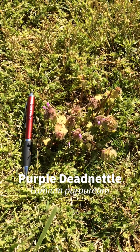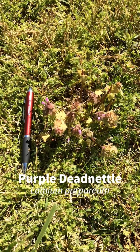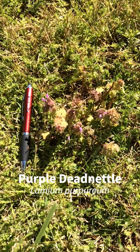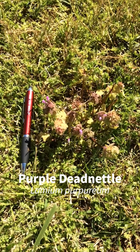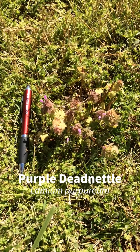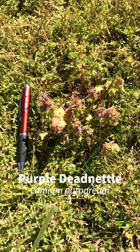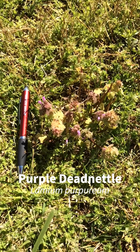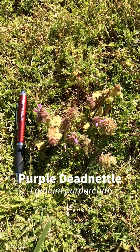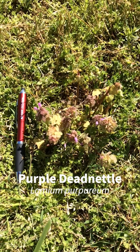I've spotted our first weed to identify on this plant walk — this is purple dead nettle. It's in the mint family and is related to a similar-looking weed that you might confuse it with called henbit. They both have these small purple flowers, which are quite pretty, and also a great early nectar source for bees and pollinators. So if you can't stand them in parts of your lawn or landscape, leave them for the bees.